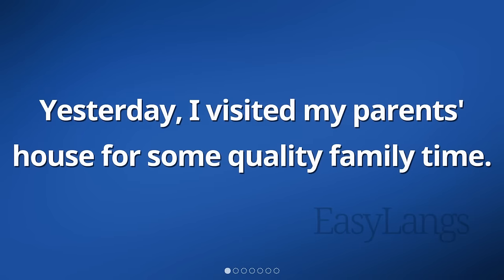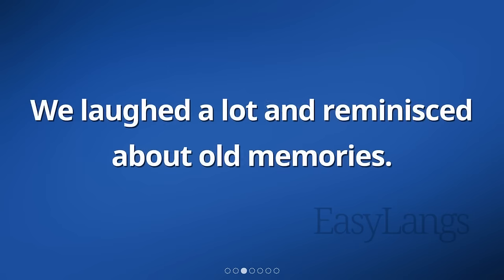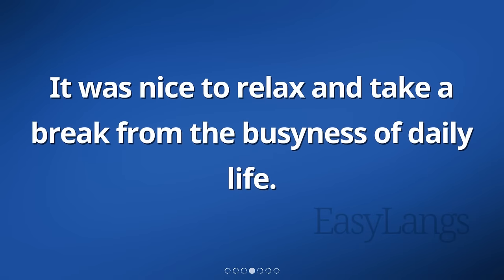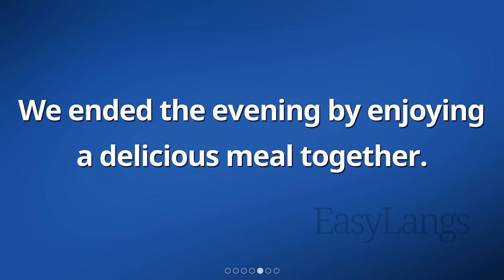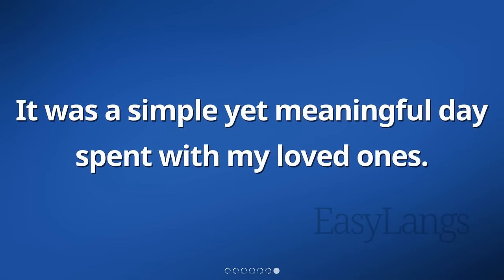Yesterday, I visited my parents' house for some quality family time. We shared stories and caught up on each other's lives. We laughed a lot and reminisced about old memories. It was nice to relax and take a break from the busyness of daily life. We ended the evening by enjoying a delicious meal together. I felt grateful for these moments and the strong bond we have as a family. It was a simple yet meaningful day spent with my loved ones.